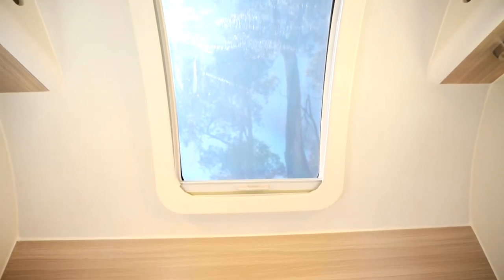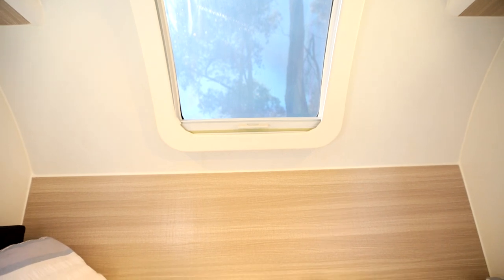Above the bed you also get the Winton signature moonroof, perfect for stargazing at night or letting in some natural light during the day.